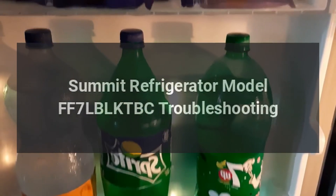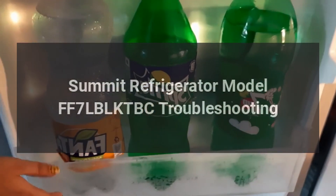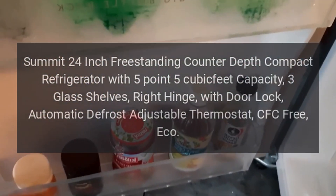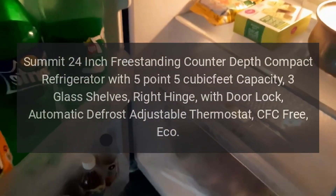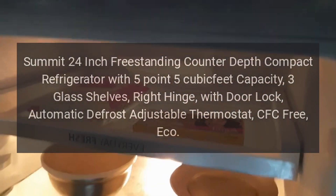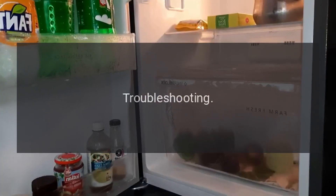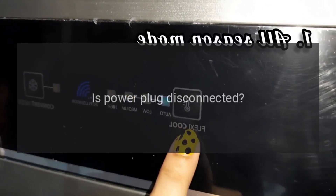Summit refrigerator model FF7 LBLK TBC troubleshooting. Summit 24-inch freestanding counter-depth compact refrigerator with 5.5 cubic feet capacity, three glass shelves, right hinge with door lock, automatic defrost, adjustable thermostat, CFC-free eco. Troubleshooting: No refrigeration — is the power plug disconnected?